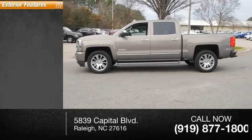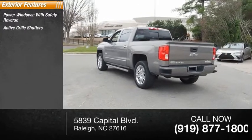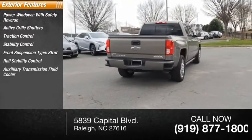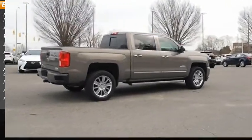Here are some of this vehicle's great options: power windows with safety reverse, active grille shutters, traction control, stability control, front suspension type strut, roll stability control, auxiliary transmission fluid cooler, remote engine start, rear step bumper, and braking assist.